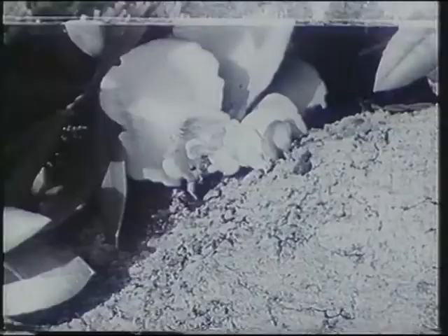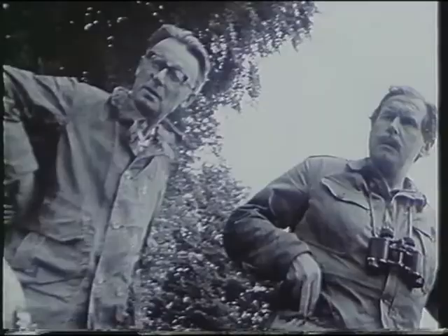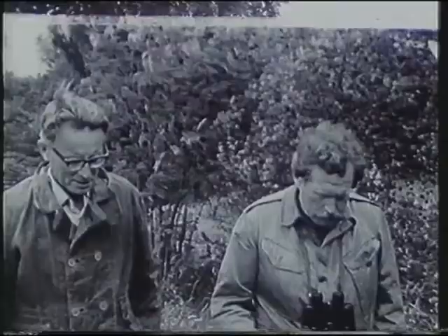Some nice fungus there, growing on dead timber, and it's near the dead timber that we hope to find the stag beetle, because the larvae of this formidable-looking insect actually lives in dead wood.